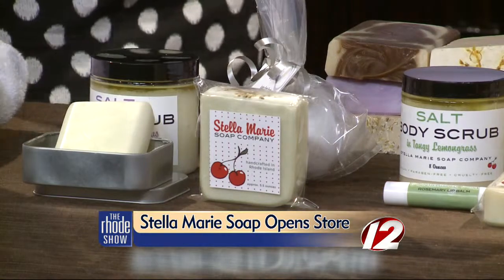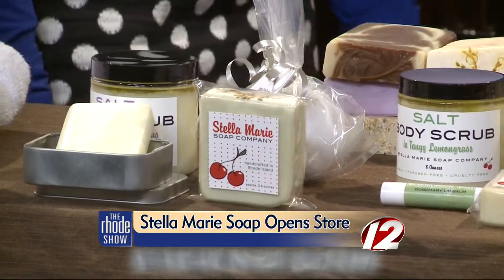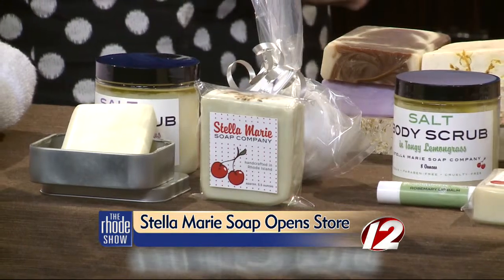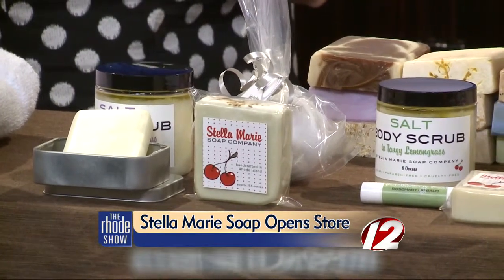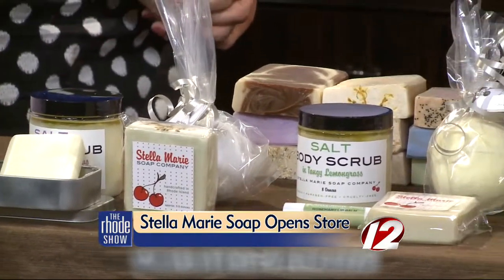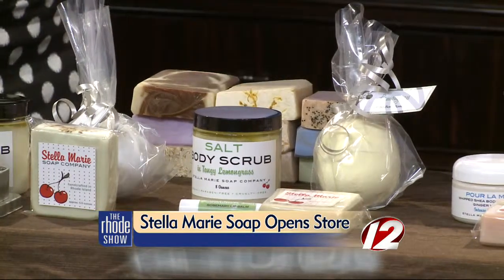Handmade from scratch — so where do you get the products to actually make these soaps? I get a lot of them locally — I try to source locally as much as possible. I buy my lye from Fall River, and I get all of my oils from Cranston. I try very hard to support local businesses. Keep it in the family. Absolutely.